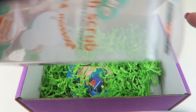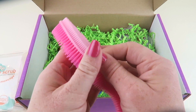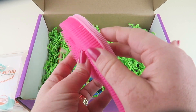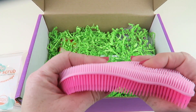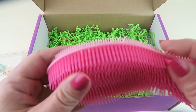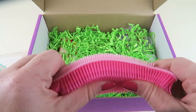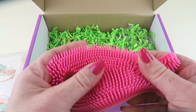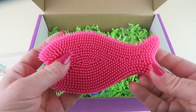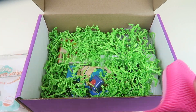It's much thicker than some of the other sensory fidgets I've seen — usually they're just one color, one side, but this one has shorter bristles on one side and longer on the other. It's really cool. You just put a hole in your hand and play with it — you can hold onto it, very fun.